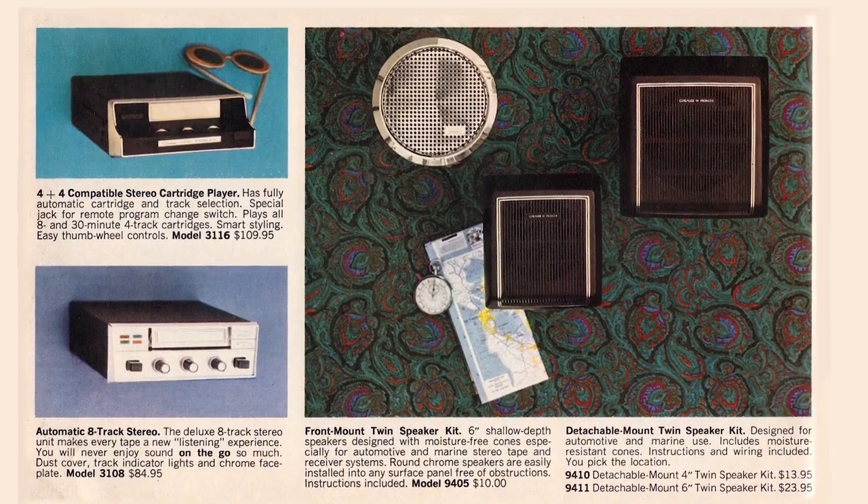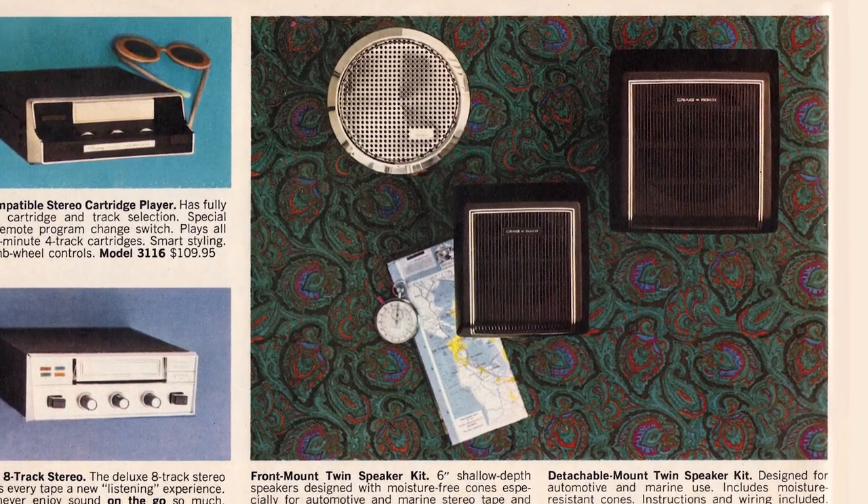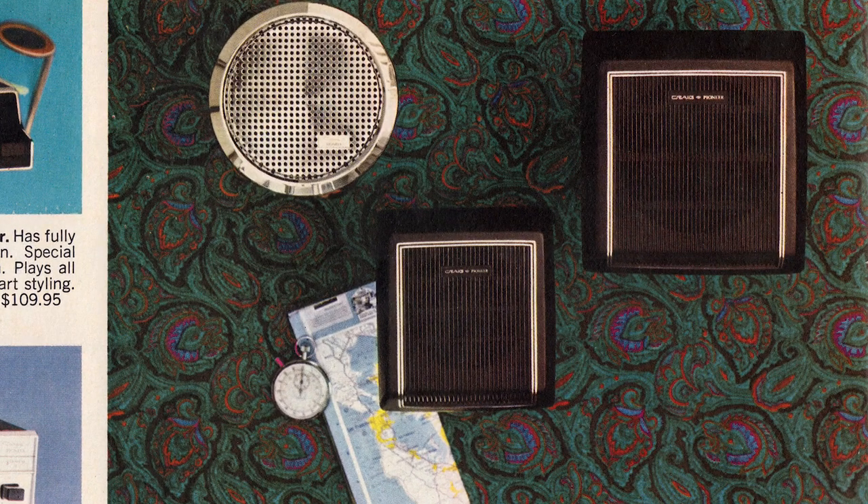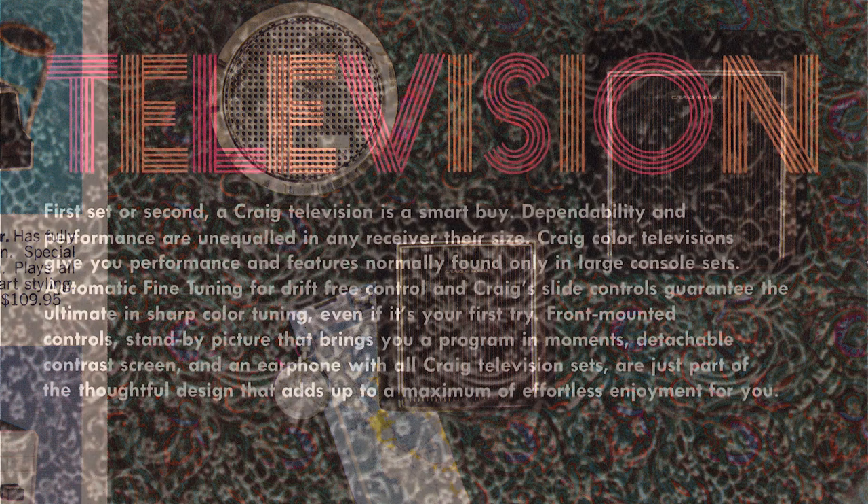Now, a front-mount twin speaker kit — that's for sticking speakers in your car. I did that — I cut speakers into all kinds of door panels and kick panels in my time, trying to get good sounds while I drove. These speakers are branded Craig Pioneer.